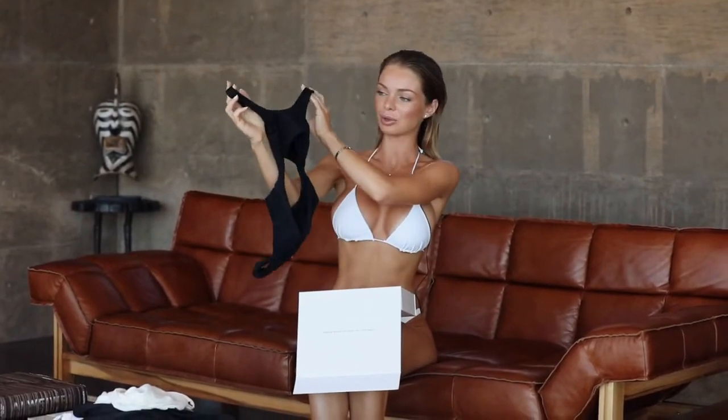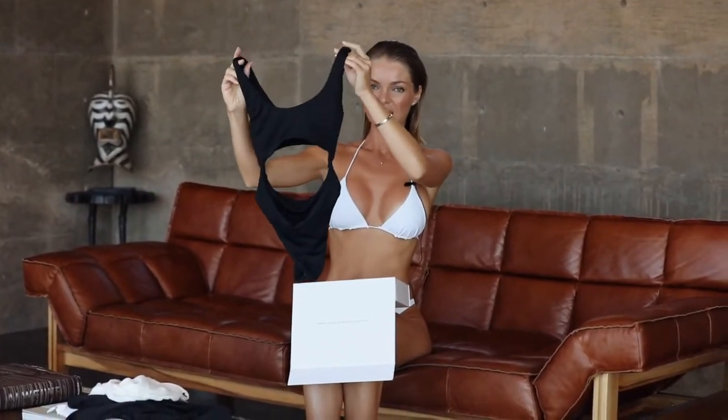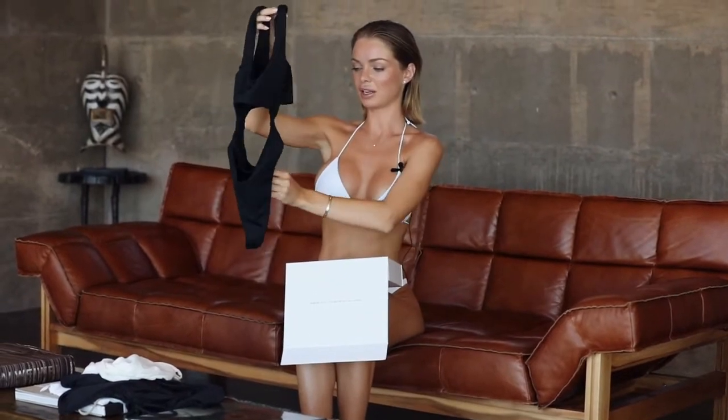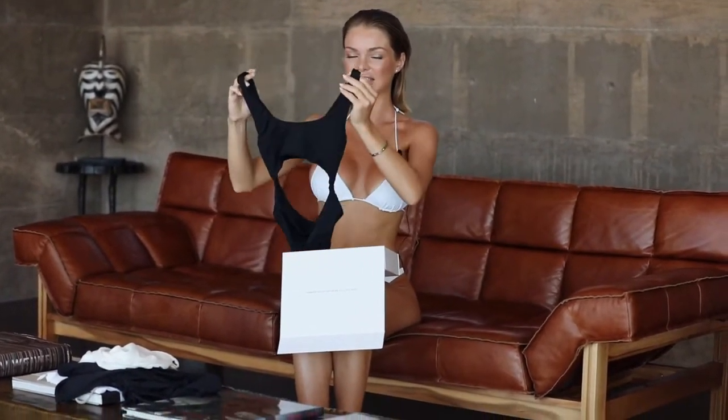And for my last piece I want to show you this beautiful one-piece in black. It's kind of sporty and chic. I absolutely love it — it has a front and back cutout and the bottoms are cheeky, so it fits so well. I feel like this suit was made for my body type.